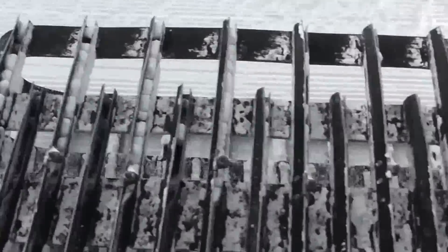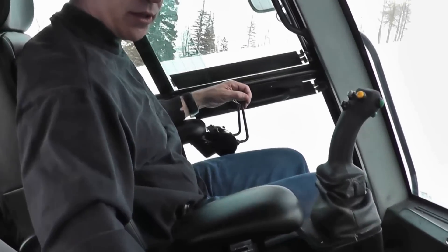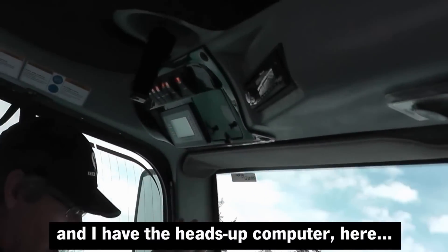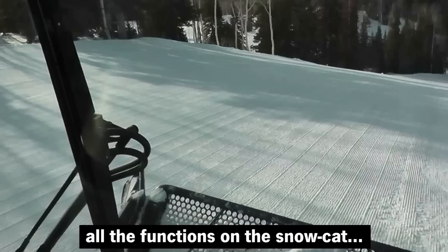Occasionally, if I want to adjust some other things, they're on my panel here. And I have a heads-up computer here that I can constantly monitor — all the functions on the snow cat.